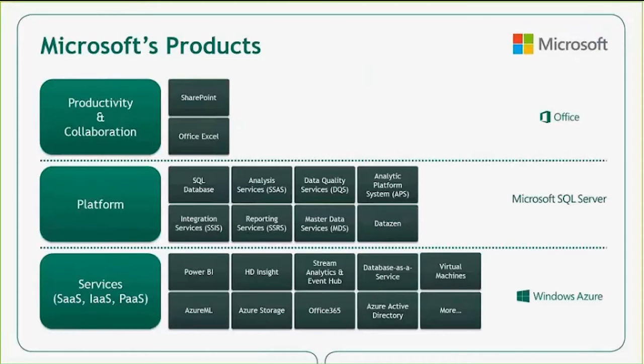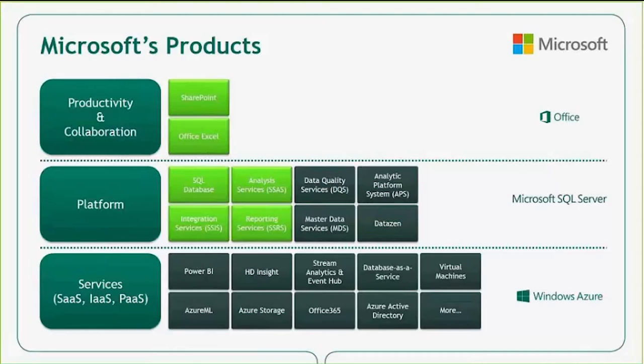On the Microsoft side, there are a wide variety of tools organized into three categories — from productivity and collaboration tools such as Office and SharePoint, to the SQL Server platform, to services through Windows Azure — Microsoft has established itself as a leader in BI technology. Today we will be focusing on the ones highlighted on the screen using the latest release of SQL Server 2016. We have additional events surrounding the latest updates, including a SQL 16 workshop being held in the U.S. in a few weeks.